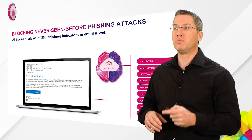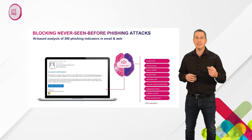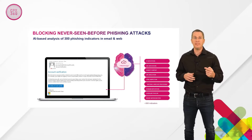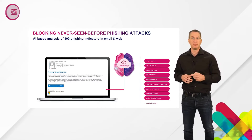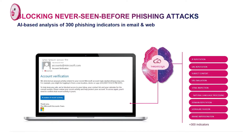When it comes to preventing these attacks, ThreatCloud analyzes more than 300 indicators for phishing, detecting and blocking them in real time, both for emails and websites. Here we can see an example of a phishing email and how ThreatCloud analyzes it, looking for indicators such as URL and domain, brand impersonation, and more.